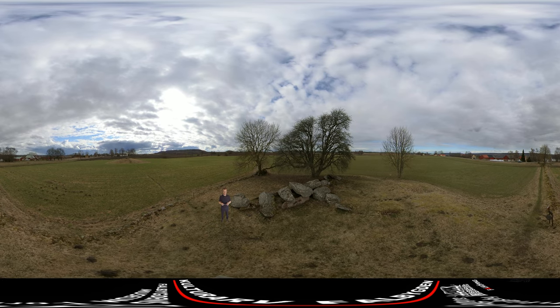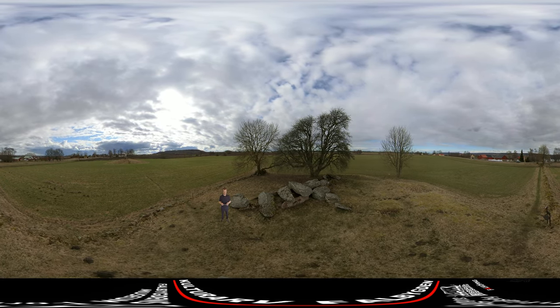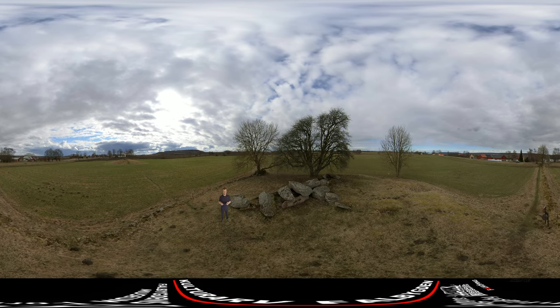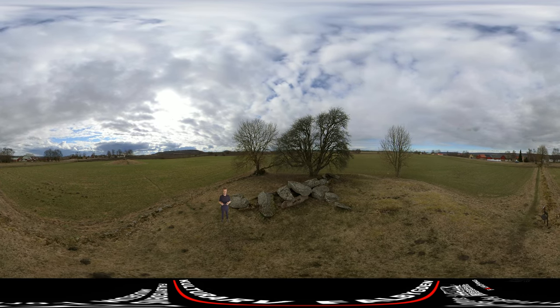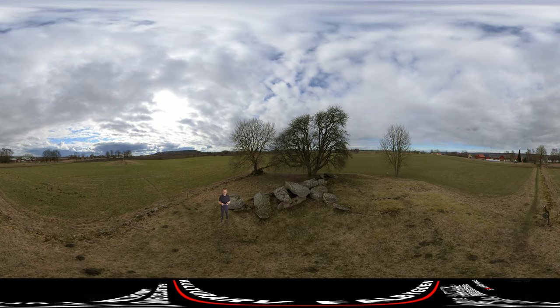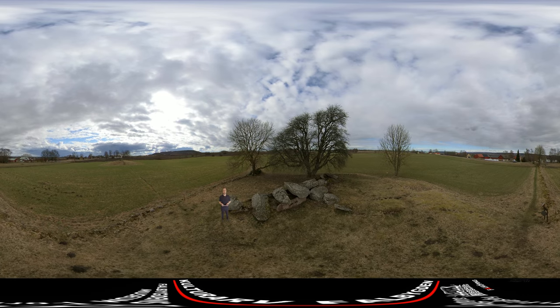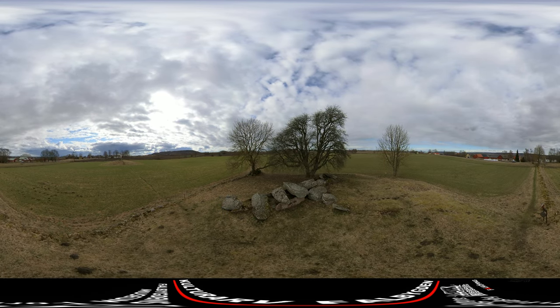Rangvalls Hill has never been excavated, only examined. When examined, they found such objects as flint scrapers and a flint axe. These finds can today be found in Falbygden's museum.